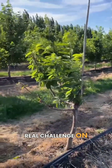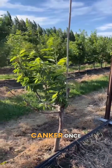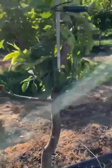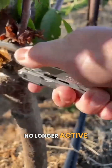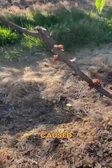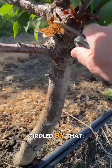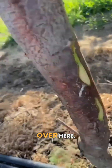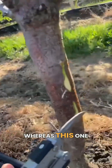Bacterial canker can be a real challenge on young orchards to get them out of once it begins. This entire block here was really suffering, just like this tree right here. You can see there's an old canker in here — see that brown? That's a canker that's no longer active, but this tree is still suffering. That's what caused this branch to perish — the tree was girdled by it. If we cut down here, we're still dead on that side, but if we cut over here, we're alive. So this canker actually killed this entire side of the tree, whereas this one over here is still alive.